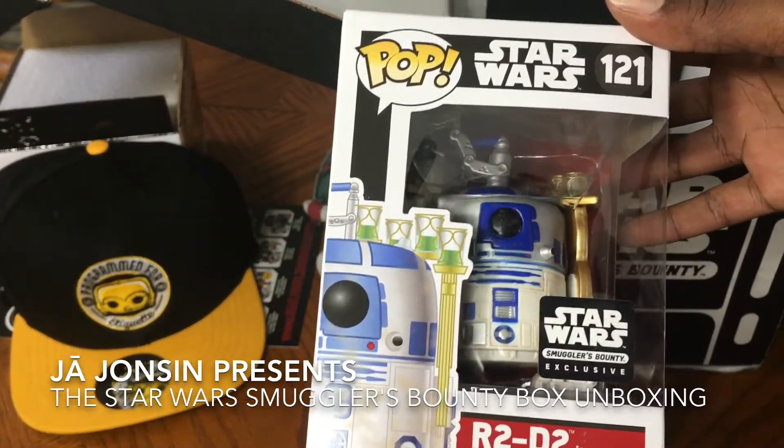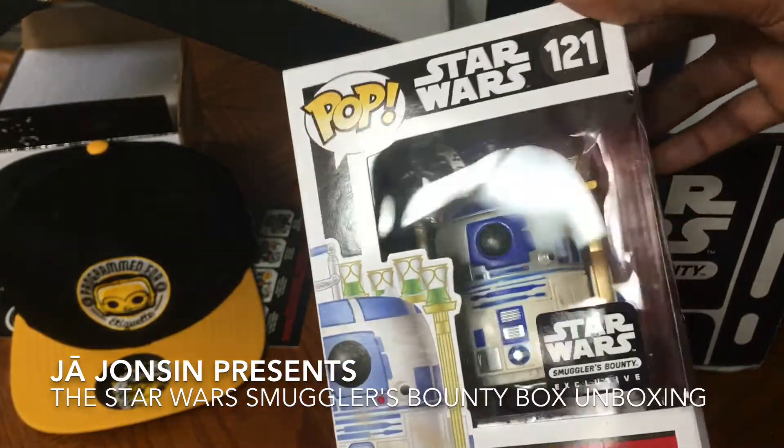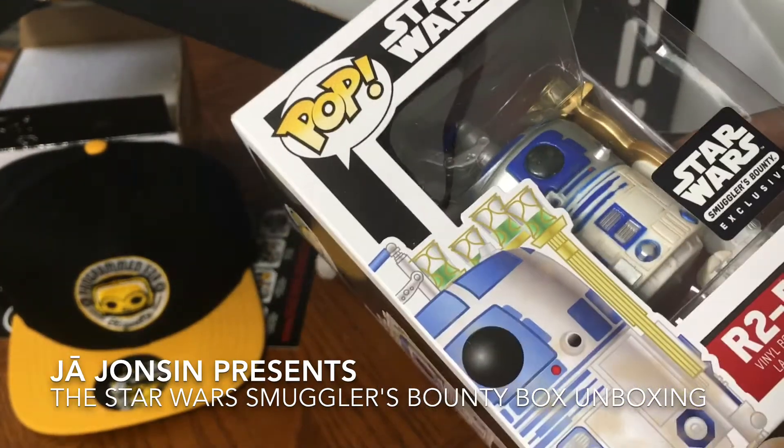And then we have the Funko Pop — R2-D2! Oh yeah! This is definitely going to be a collector's item.